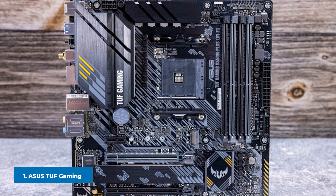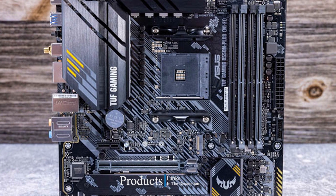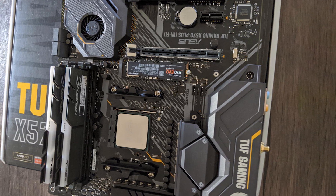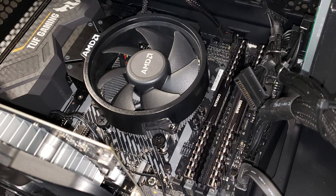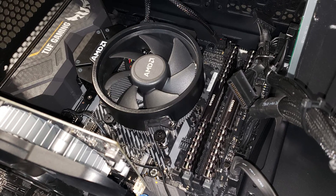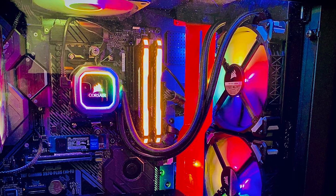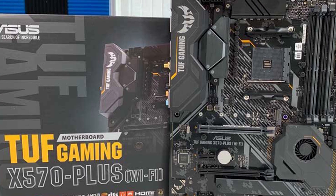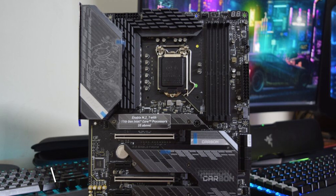At number one on our list we have the ASUS TUF Gaming X570 Plus Wi-Fi 6. For gamers using an AMD CPU, our top overall pick is the ASUS TUF Gaming X570 Plus Wi-Fi 6 — an excellent, durable motherboard utilizing the latest AMD chipset. It offers a plethora of storage, USB and memory slots, with excellent build quality, cooling connectivity, built-in heatsinks, and six available four-pin fan headers. The AMD X570 chipset also offers fast PCIe 4.0 compatibility, making it perfect for use with a cutting-edge graphics card.